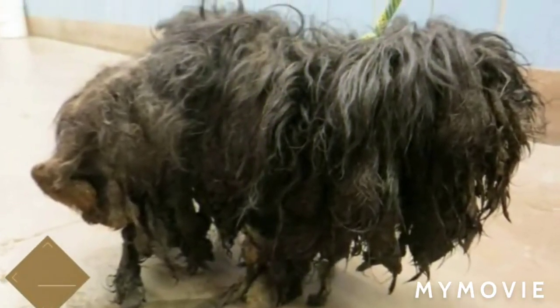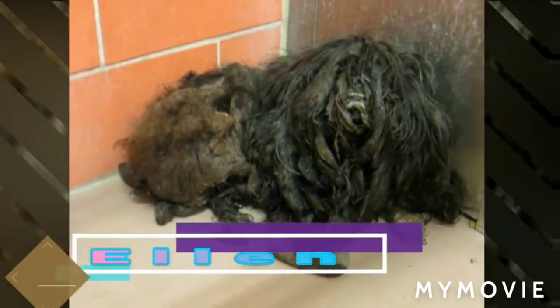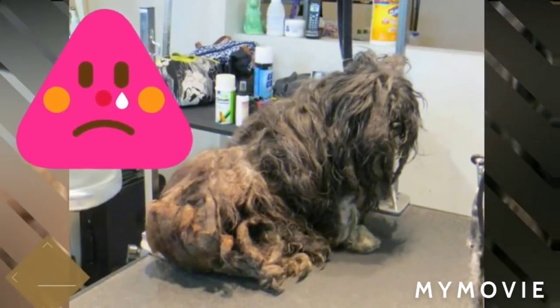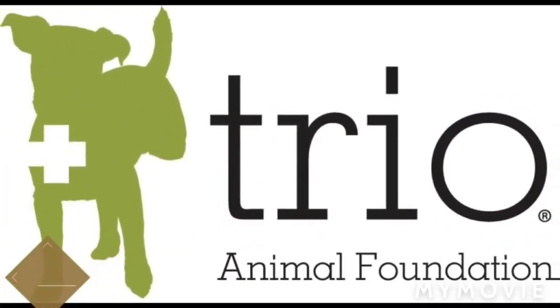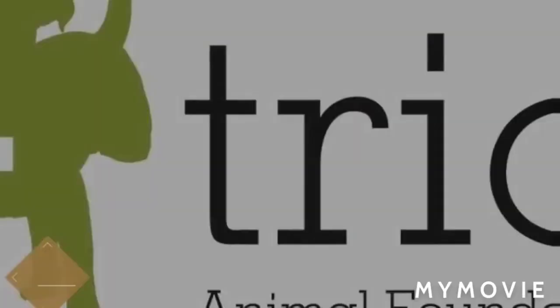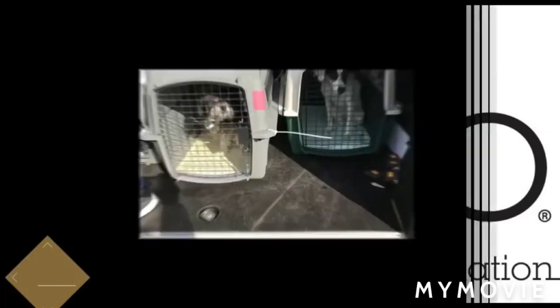Meet Ellen, a large mass of matted fur that reeked of urine and could barely walk. This is the atrocious condition Ellen was found in. She was brought into a local shelter where she stayed until a compassionate worker decided to contact Trio Animal Foundation, knowing they'd be interested in taking on this case.